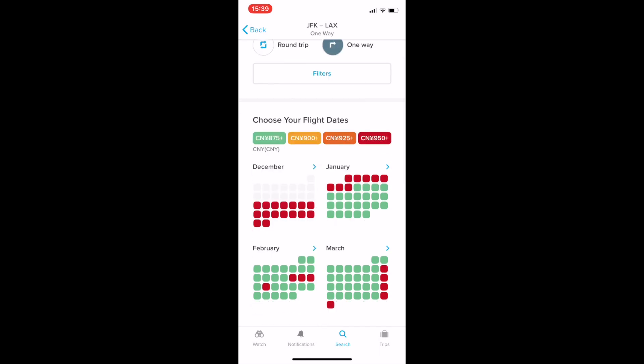From here it appears: choose your flight dates. You have green, orange, dark orange and red, which indicate that the price is cheap, fairly cheap, a little bit expensive, and expensive. You can see the colors on the calendar — for example, December is all red, and January the first week is red followed by green.